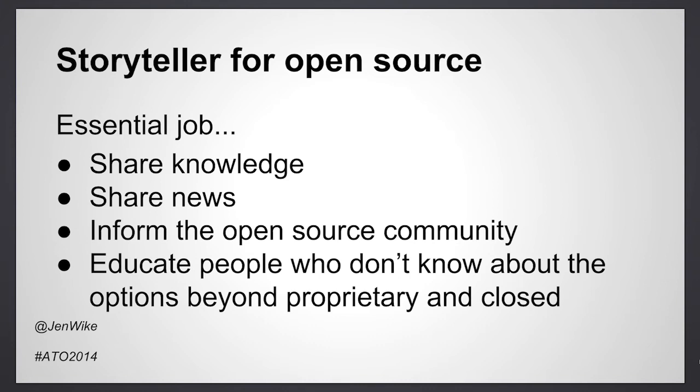I believe the reason for our success is because we're doing an essential job of being a storyteller for our community. I learned pretty quickly how much effort goes into finding quality stories, editing and publishing them, and it's really exciting work because I can see that it represents a real shift in business, government, education, healthcare, law, and other areas of life.